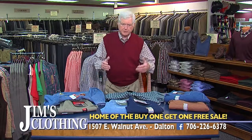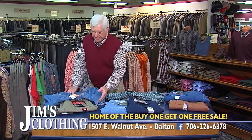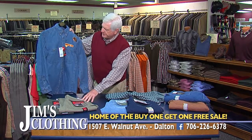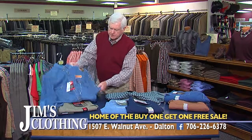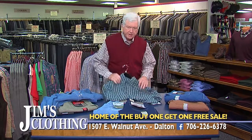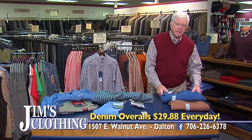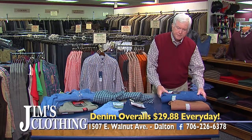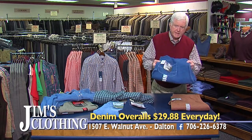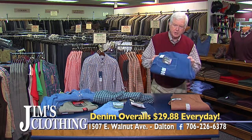Along with all our wonderful clothing, we have a great selection of work wear. We have Riggs work pants, carpenter jeans — every type of work pant. We also have work shirts, denims, and twills. Jeans by Wrangler at $23.88 every day. Work shirts at $22.50. In our Key line, we have a great selection of overalls and work pants — canvas overalls and denim overalls — at $29.88 every day at Jim's Clothing. Nobody has better overalls or a lower price.